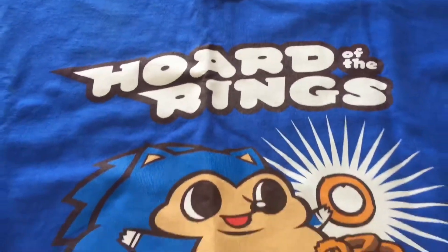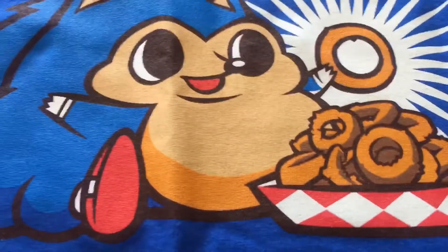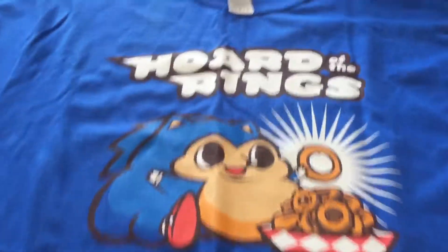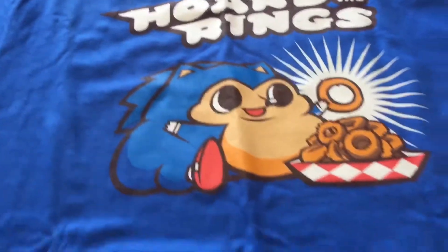Alright, let me open up this shirt. Here's the shirt — it's called 'Horde of the Rings,' so it has Sonic eating a ton of rings that look kind of like onion rings. He's really chubby and cute — very nice. The shirt's really soft, awesome!